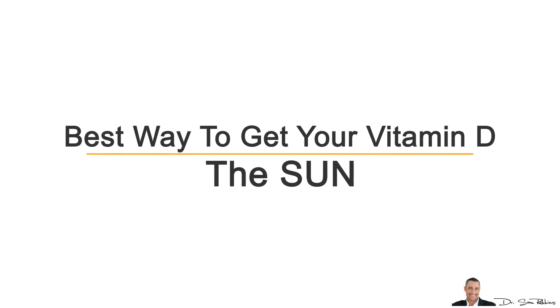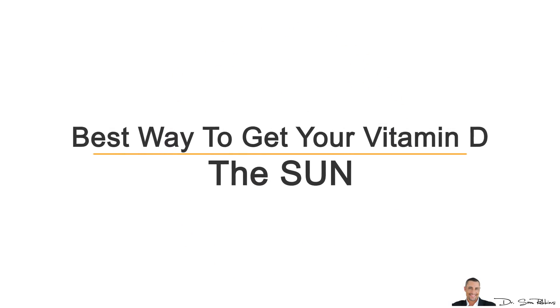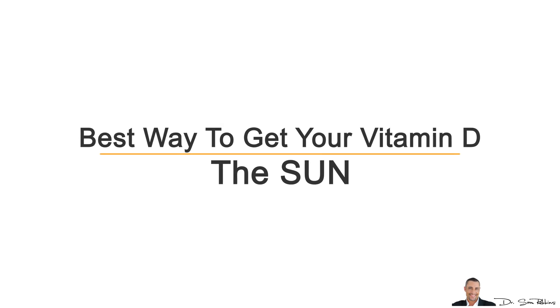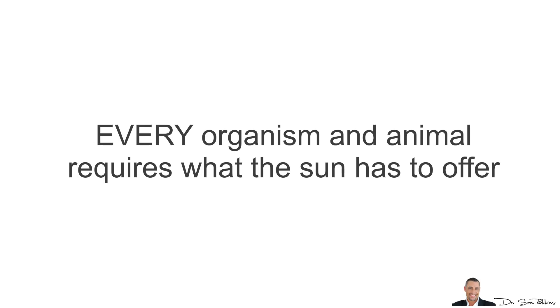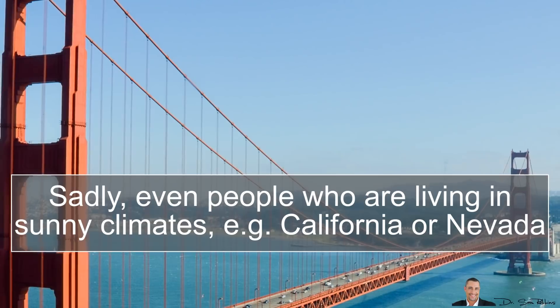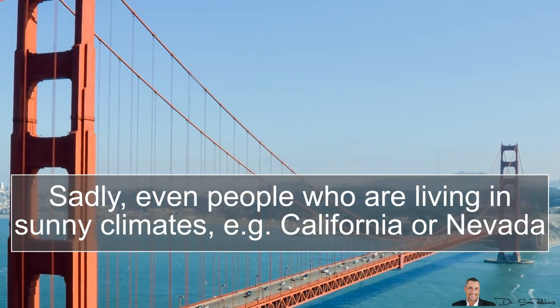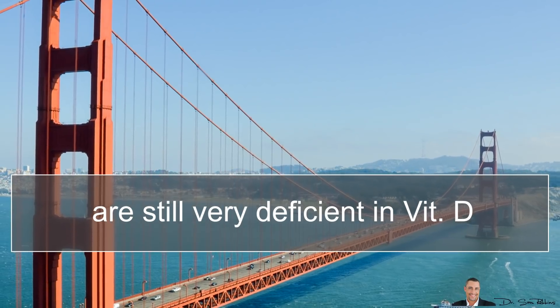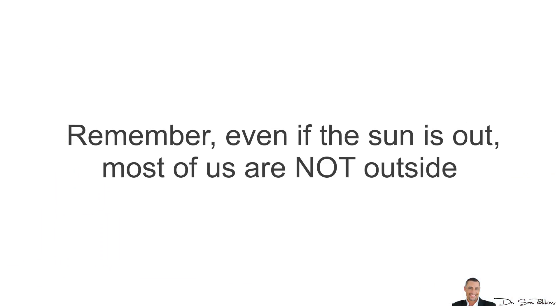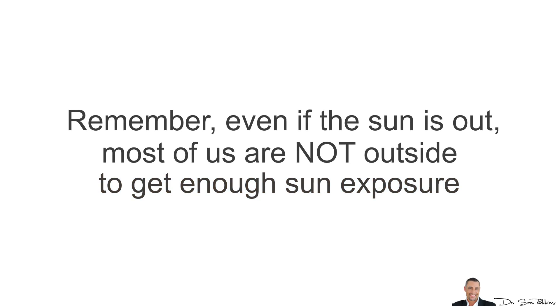The best way to get your Vitamin D is through the sun. I don't care what anybody says — the sun is amazingly powerful and has healing qualities that nothing else does. Every organ in a man and animal requires what the sun has to offer. Sadly, even people living in sunny climates like California or Nevada are still very deficient in Vitamin D, because most of us are not outside getting enough sun exposure.